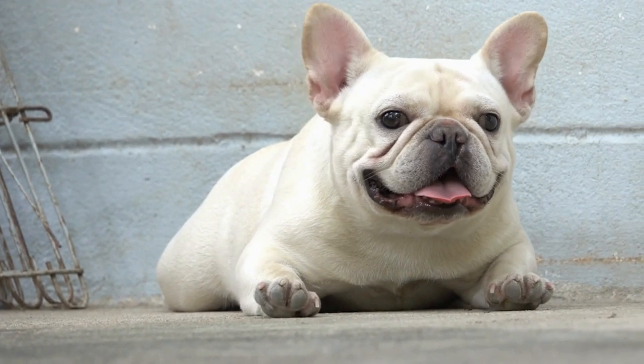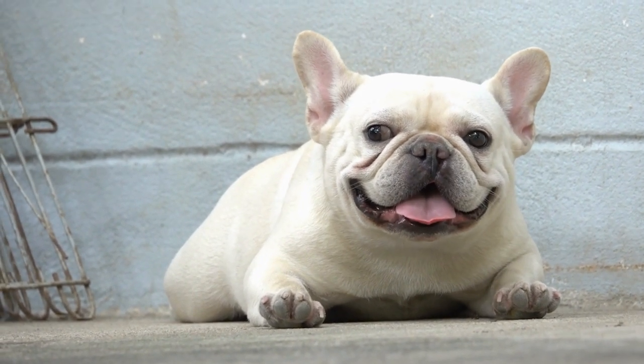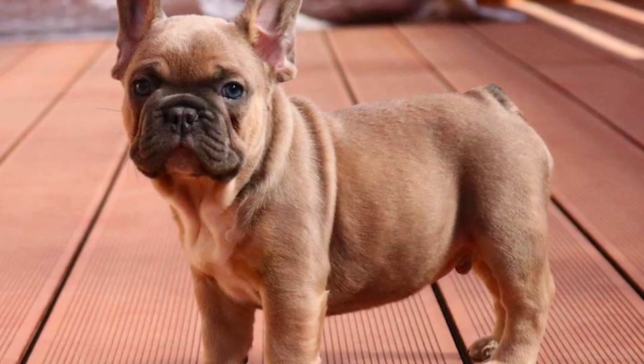Number 2: Fawn French Bulldogs. Up next, we have the Fawn French Bulldogs. With their solid, warm coat color, they exude elegance. Their friendly and easy-going personality makes them the perfect companion for households of all sizes.